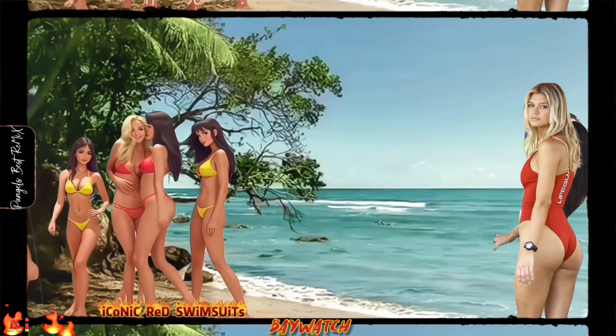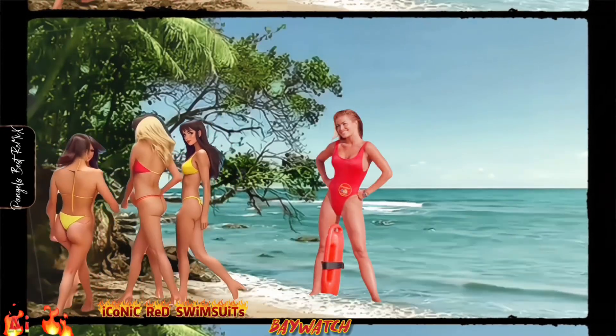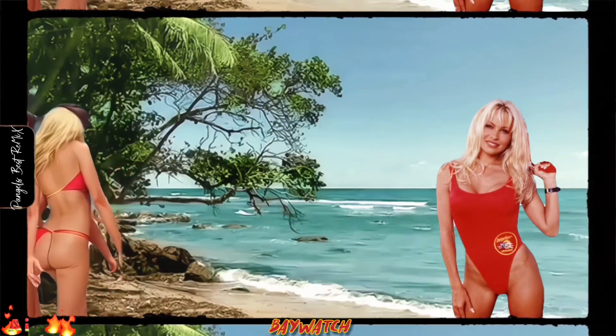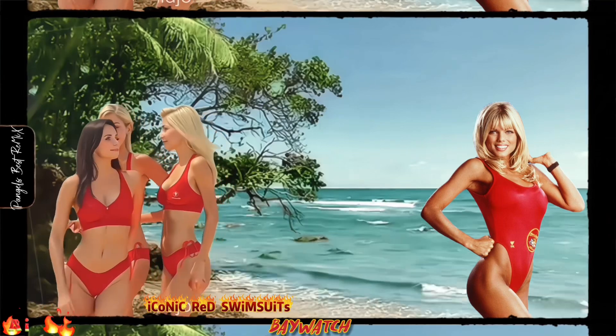The women of Baywatch became cultural icons, with their iconic red swimsuits symbolizing strength, athleticism, and a beach-ready look that's unforgettable.